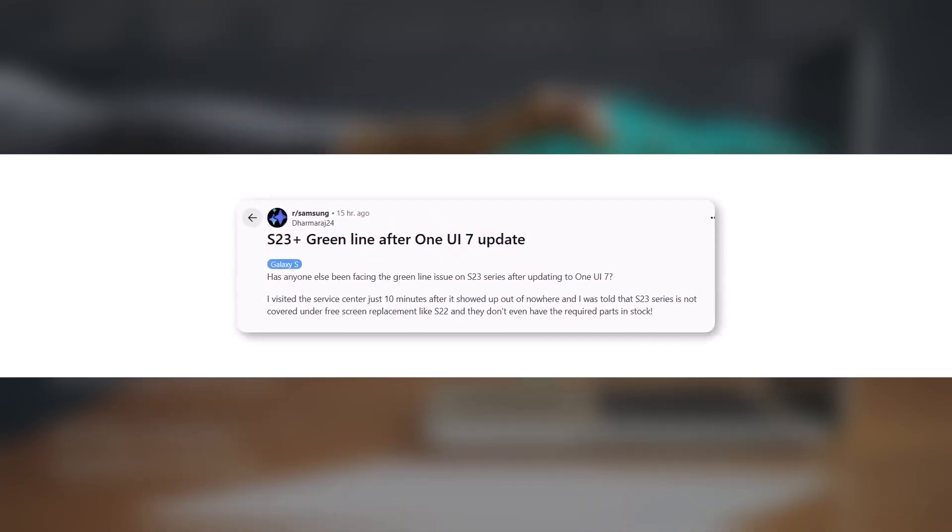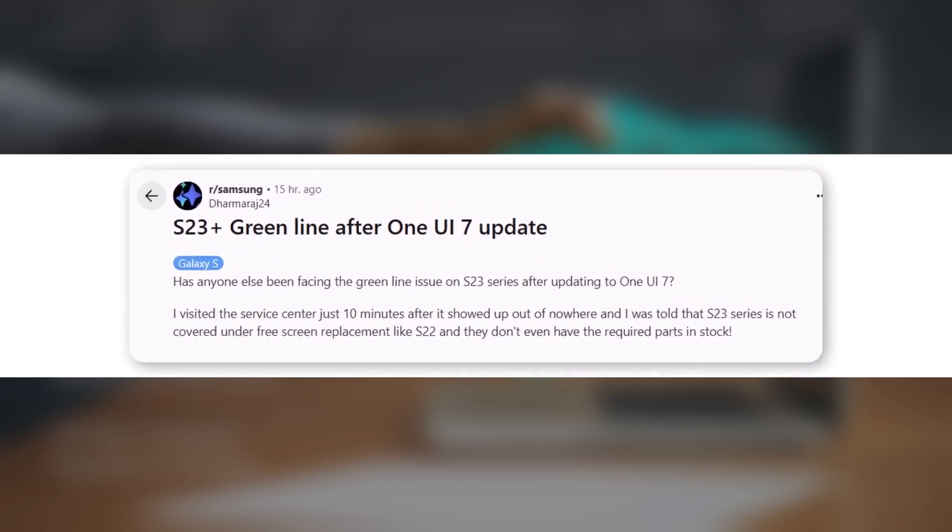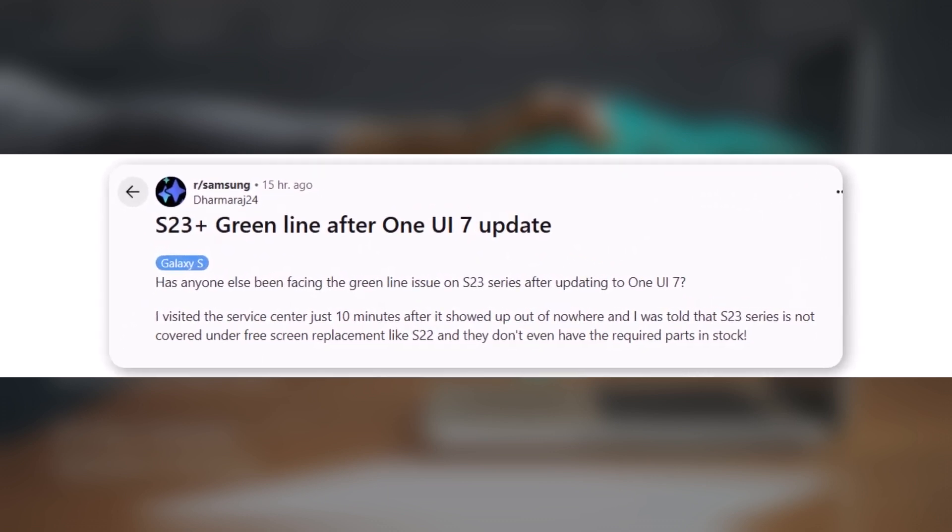More green line complaints have come from Galaxy S23 Plus users. One user shared a similar experience, saying that green lines appeared out of nowhere just after updating. When they visited the service center, they were told the S23 series isn't currently eligible for a free screen replacement, unlike the S22 lineup — and even worse, the replacement parts weren't available in stock.